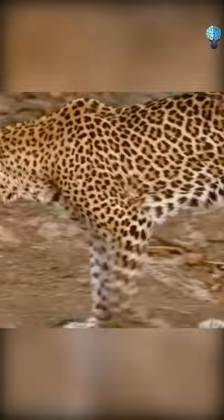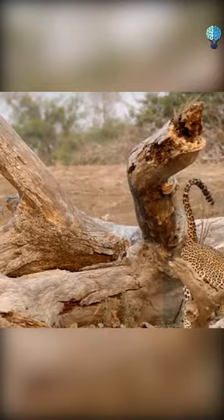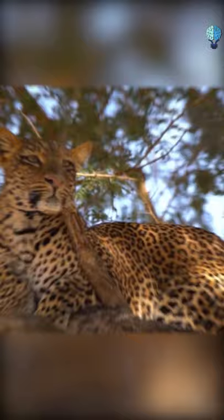Appearance. The leopard, also called the panther, is a member of the large cat family, known for its golden and spotted body. Their dark spots are similar to the rosettes of a jaguar, though lacking the central spot.